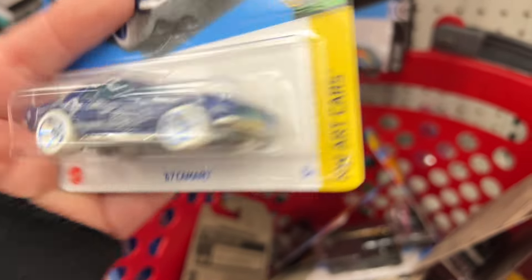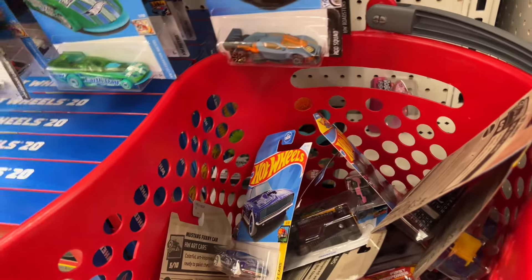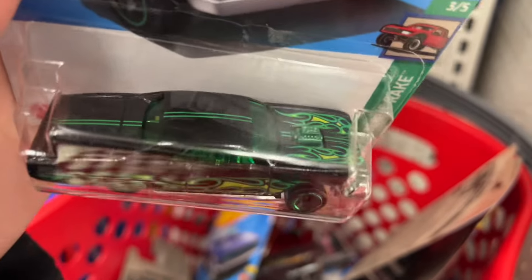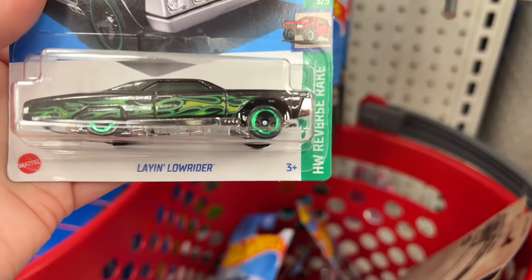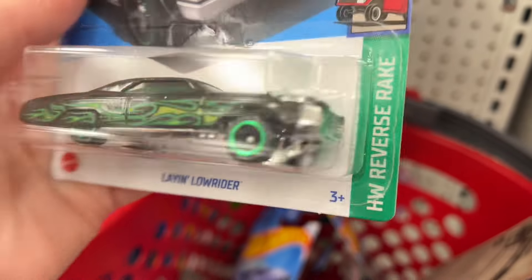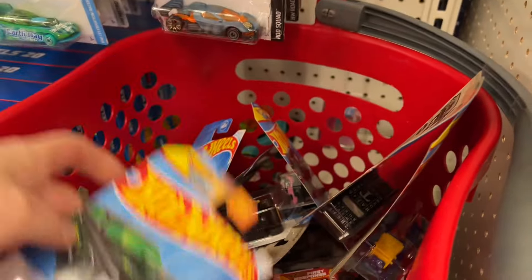Here's the '67 Camaro — this one does not have the opening hood like the old casting. They recasted this one. The old one that opens the hood is one of the surviving castings from the Sweet 16, which is so cool. The Laying Lowrider in black with chrome green on the wheels — it looks amazing. I think this is a really cool casting and I like it.